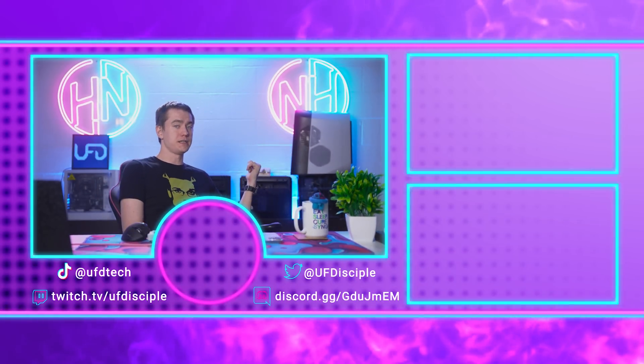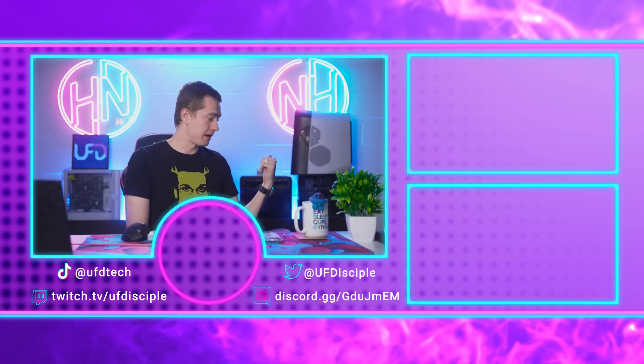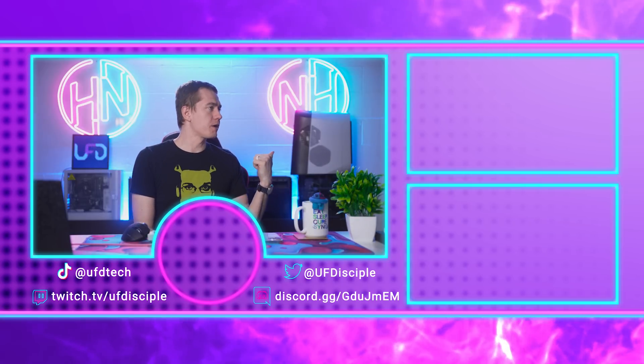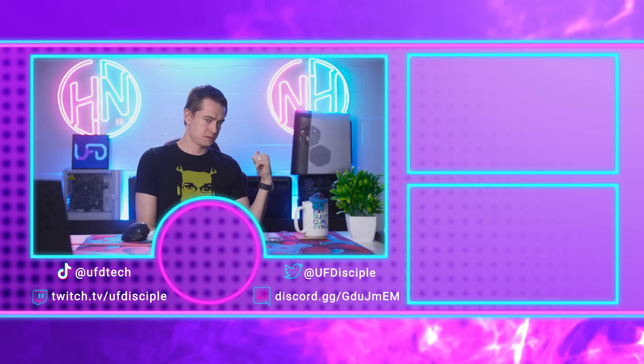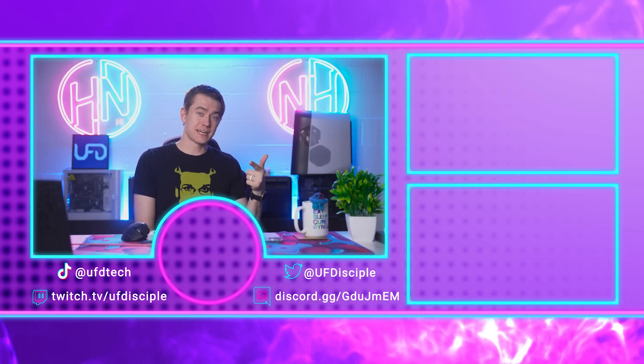Hot News is over. Don't forget we're giving away this PC — if you're watching this past noon Eastern, it's already been given away. But we always have another giveaway going on. See you in the next Hot News, friends.